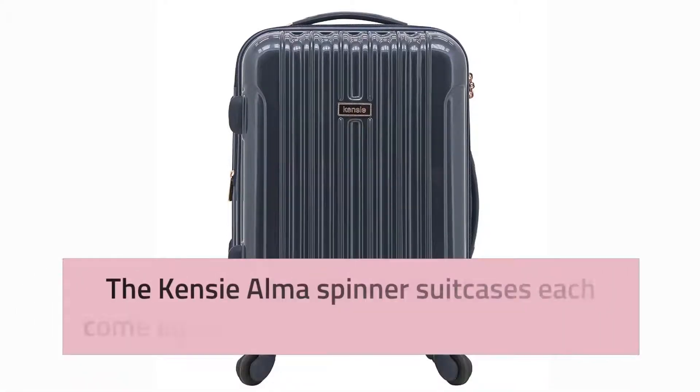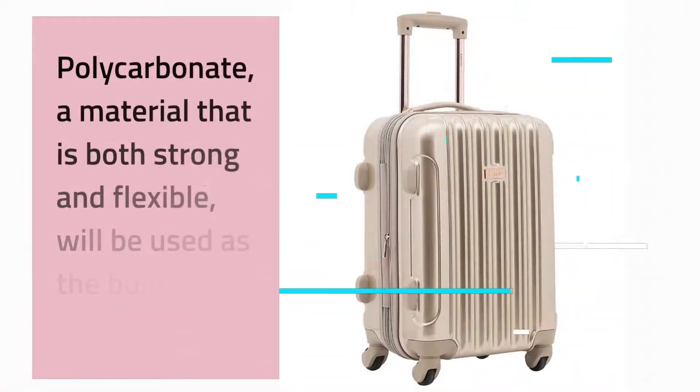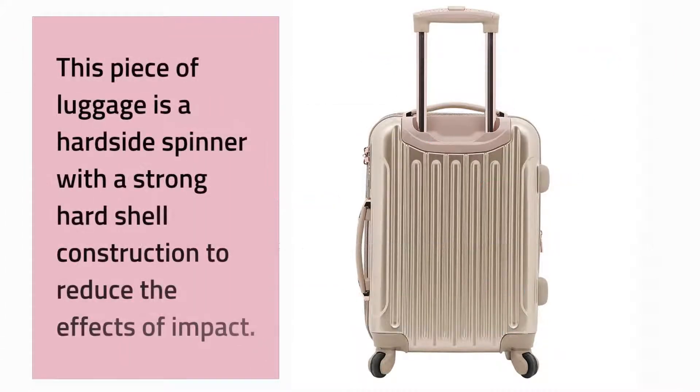The Kenzie Alma Spinner suitcases each come equipped with the following features. Polycarbonate, a material that is both strong and flexible, will be used as the building material. This piece of luggage is a hard side spinner with a strong hard shell construction to reduce the effects of impact.